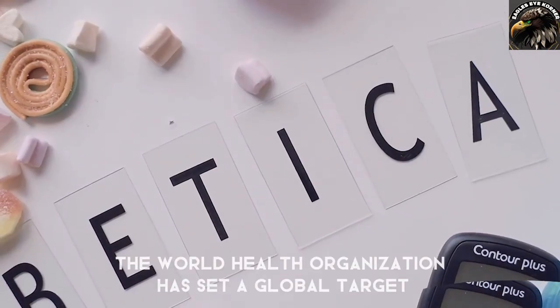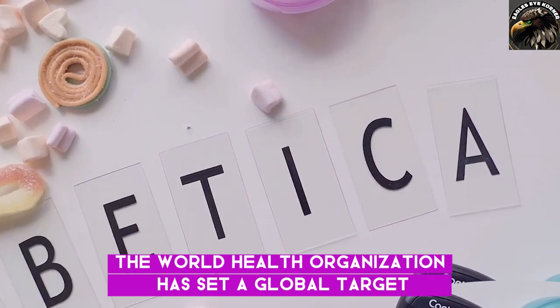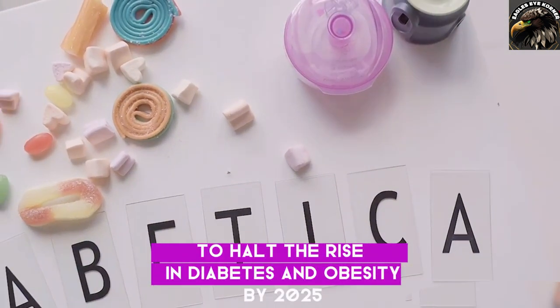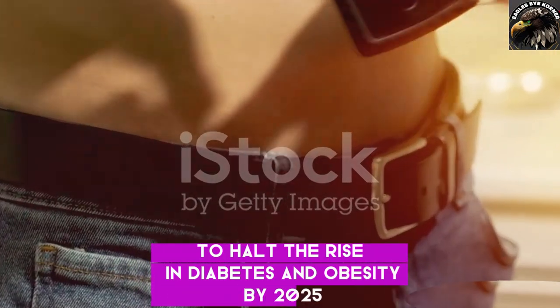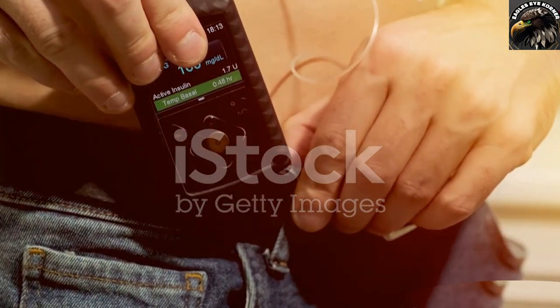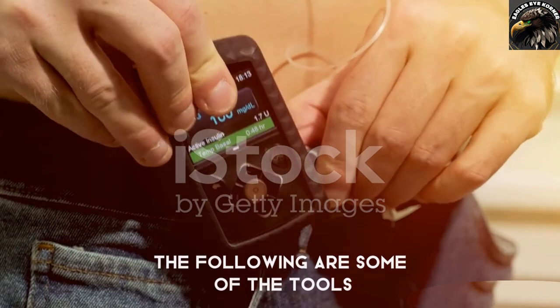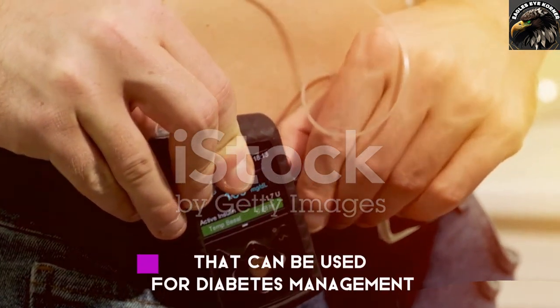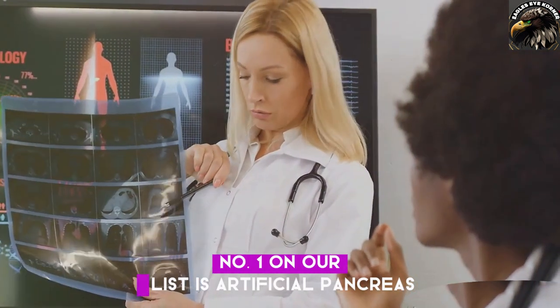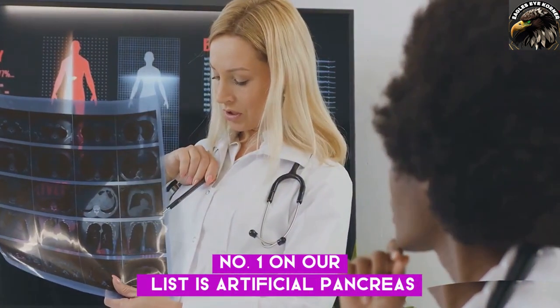The World Health Organization has set a global target to halt the rise in diabetes and obesity by 2025. The following are some of the tools that can be used for diabetes management. Number one on our list is the artificial pancreas.